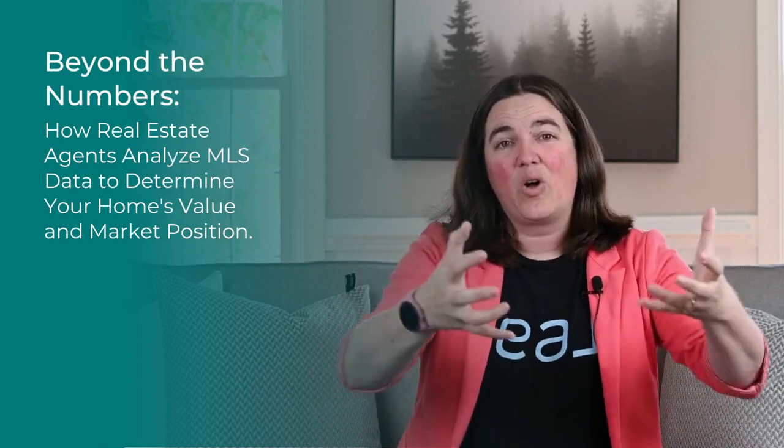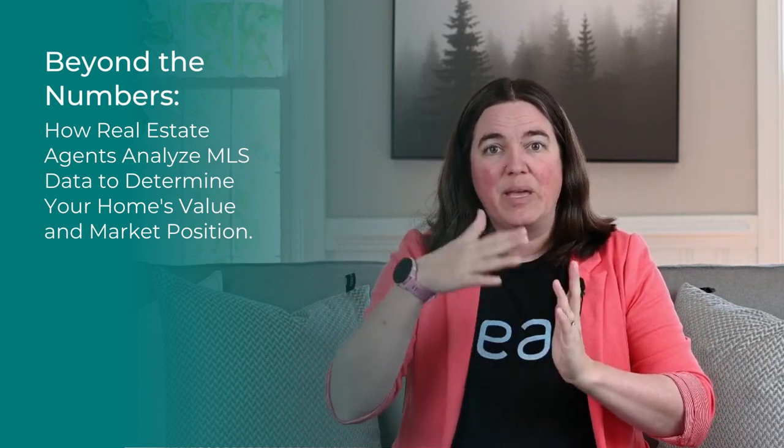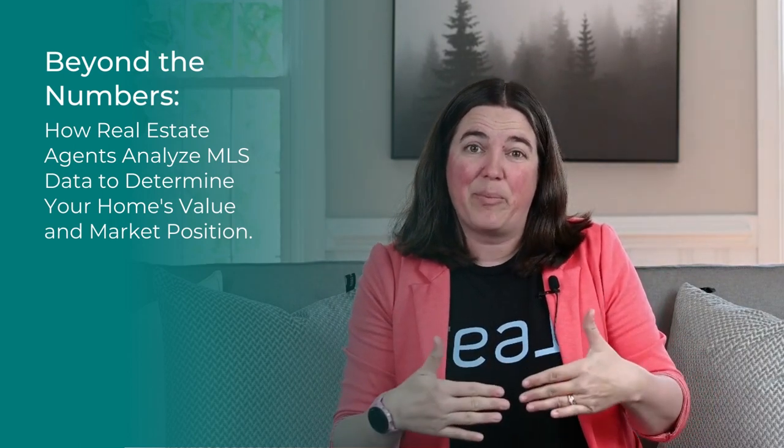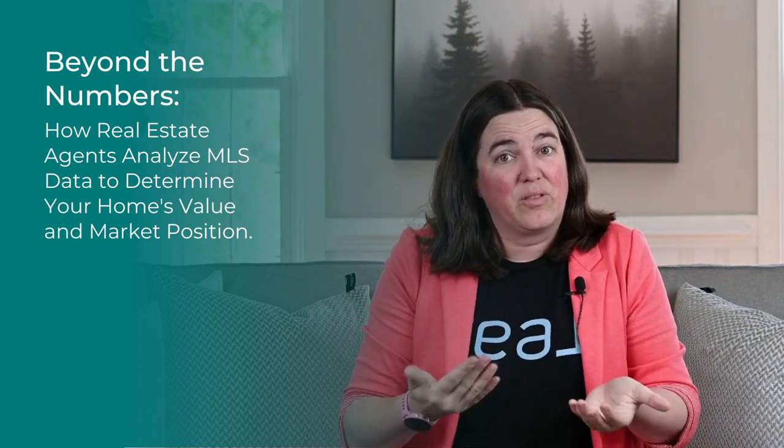We take all of that data and ask: what's the average of those prices, how long were they on the market, and where does your house fit? Maybe the average price comes out to $350,000, but you might be on the higher end because you've got higher-end fit and finishes — so your house might be priced more at $375,000.